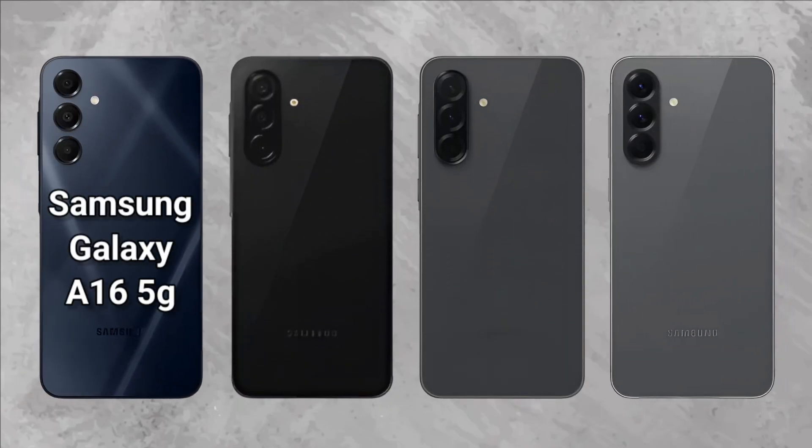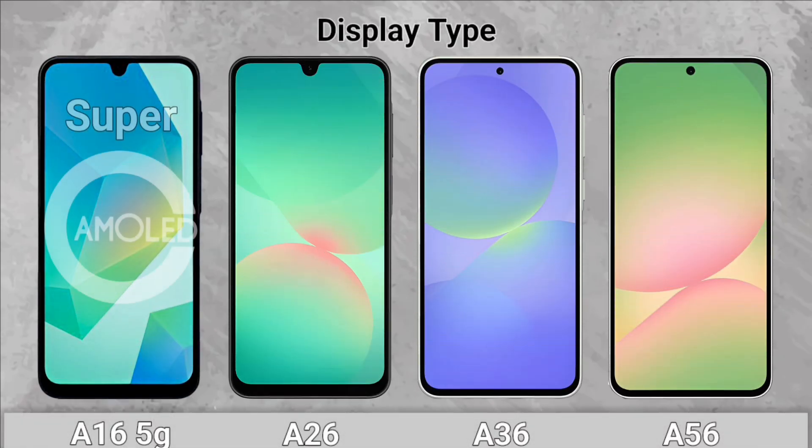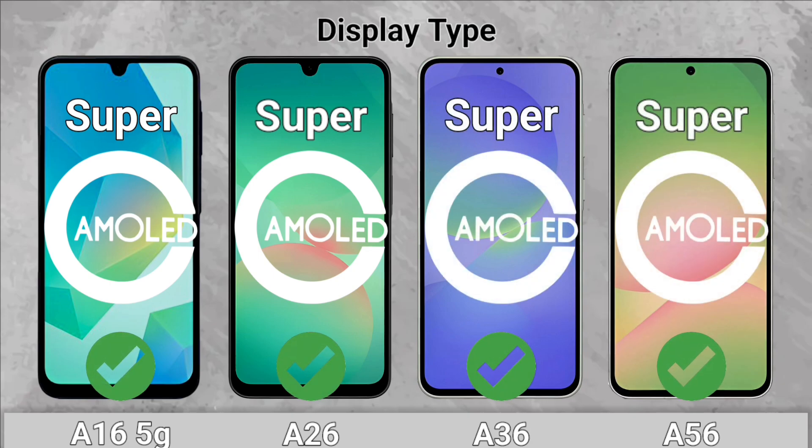Samsung Galaxy A16 5G vs. Galaxy A26, A36, and A56. Display Type: All of them come with a Super AMOLED display.